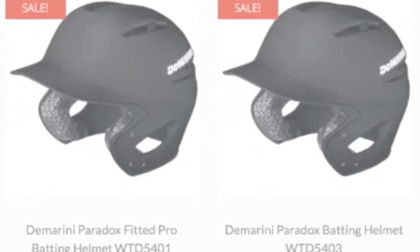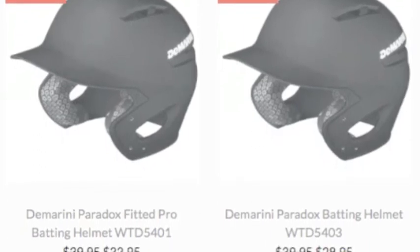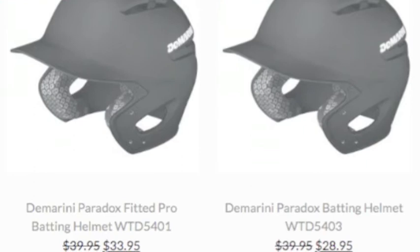Besides the protection, they also have some great designs they bring to the table. They offer sleek designs and have helmets that match any team colors.